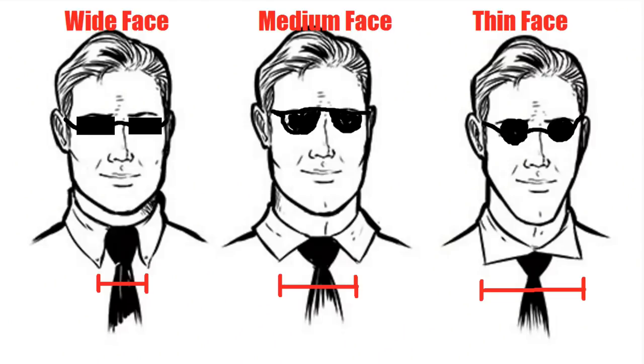Secret number two is knowing how to pick the right collar for your face shape. Simple rule of thumb: the thinner the face, the wider the spread; the bigger the head, the smaller the space.